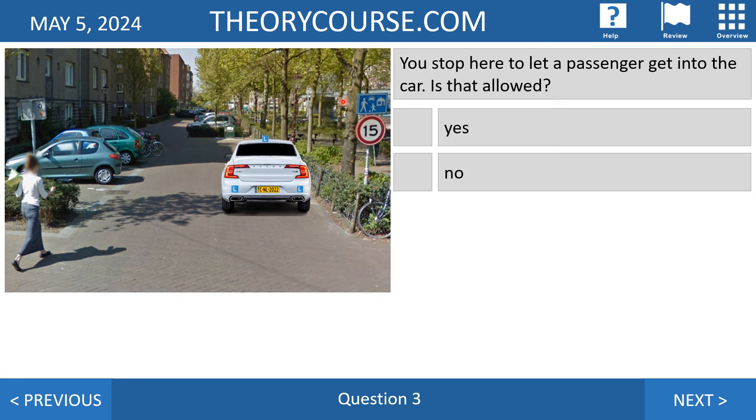Question number three: you stop here to let a passenger get into the car — is that allowed, yes or no? We see a blue sign here indicating an 'erf' — a home zone. CBR uses the word 'erf.' In an erf the speed limit is 15 kilometers per hour. Pedestrians may walk on the carriageway; they don't have to walk on the sidewalk. If you want to park, use a parking place with a white letter P painted on the road.